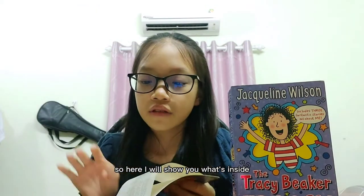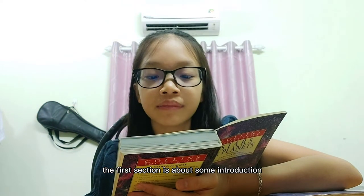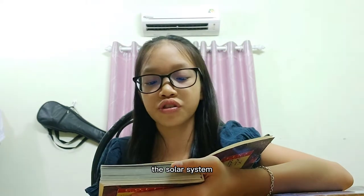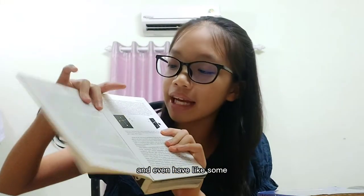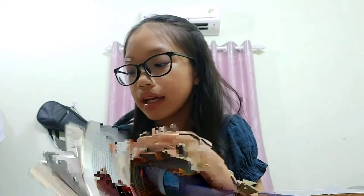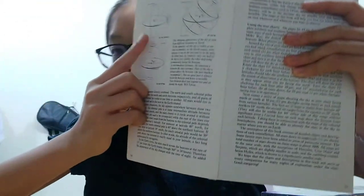So here I'll show you what's inside. The book has two sections about stars and planets. The first section is about some introduction and stars. The second section is about the solar system and planets like Mercury or Venus. What I love about this book is the introduction even has models for us to imagine what things look like. There are pages with models so we know exactly what things look like.